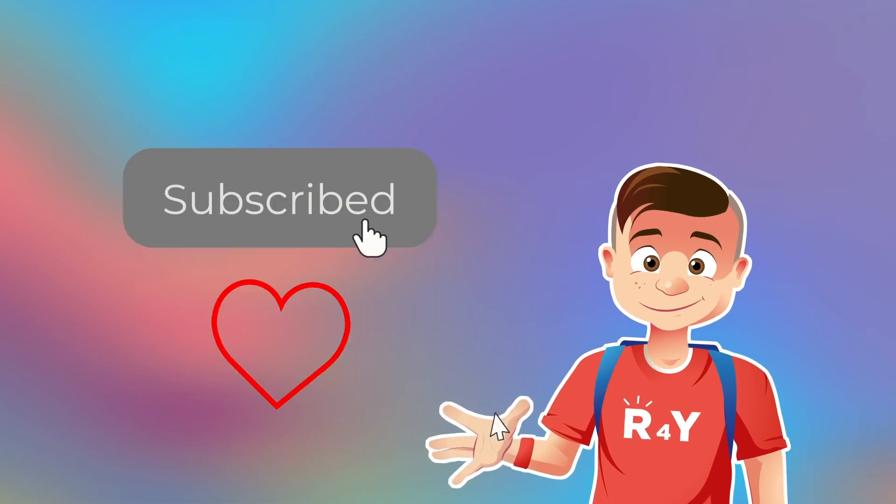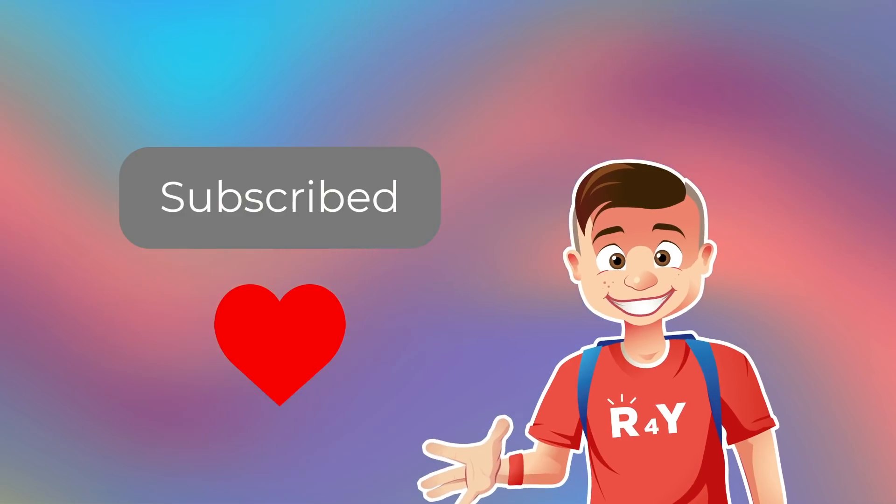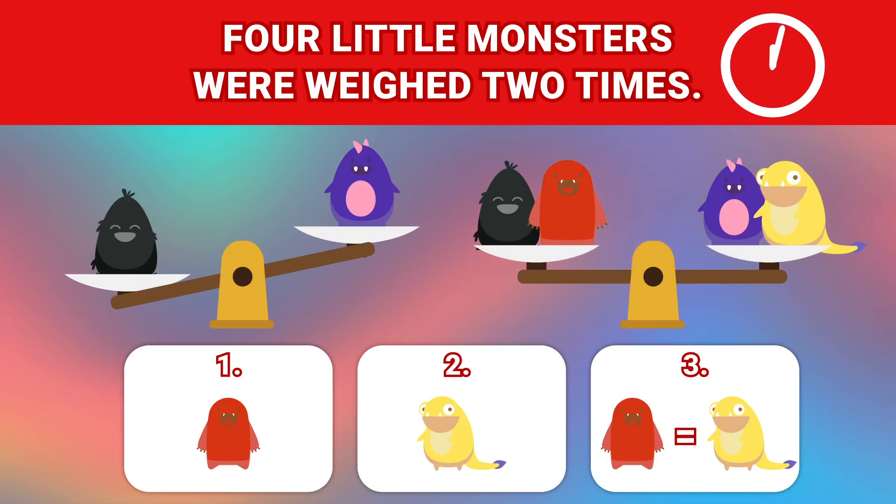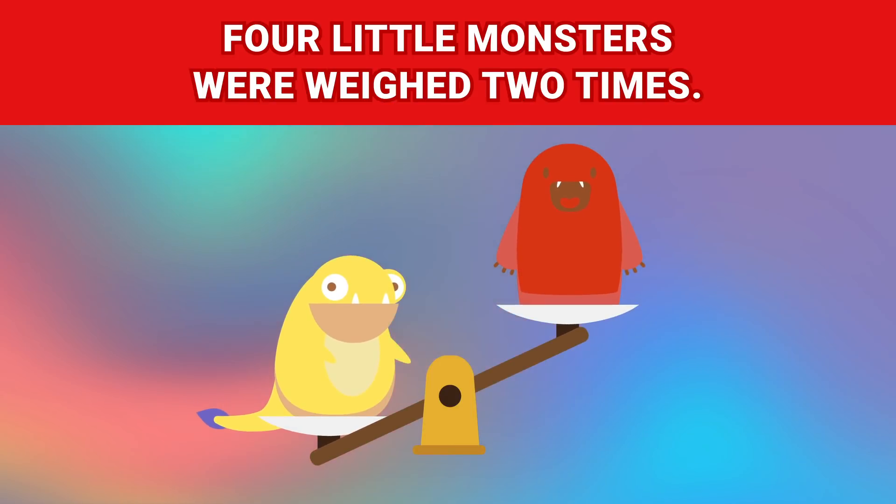Don't forget to subscribe and like the video! 4 little monsters were weighed 2 times! Who's heavier — the red one or the yellow one? The yellow monster is heavier than the red one!